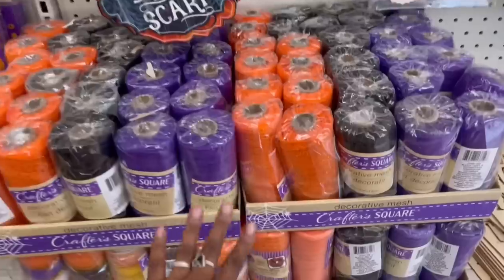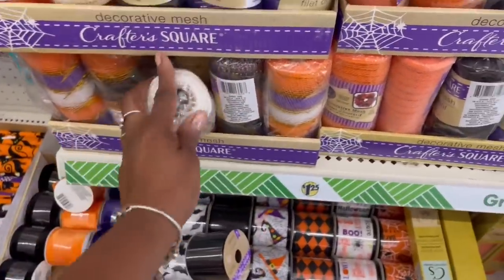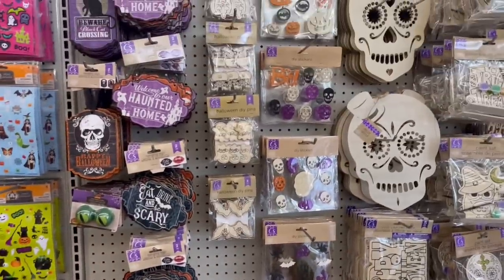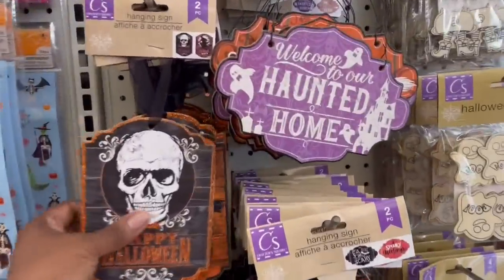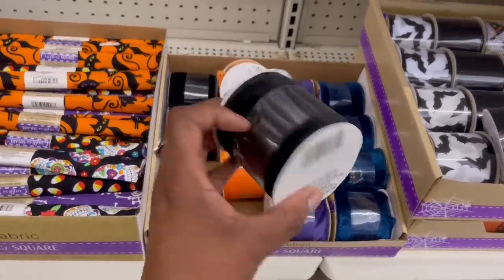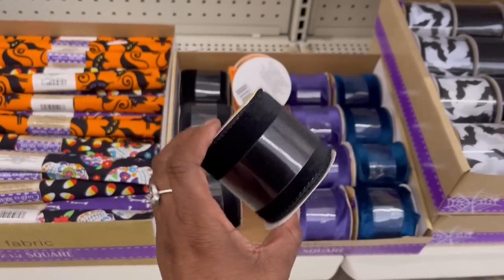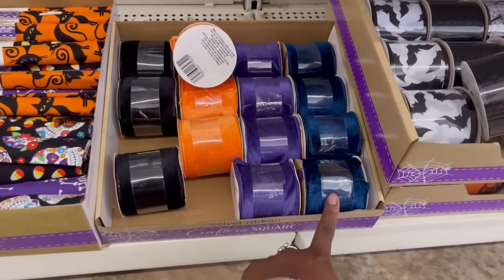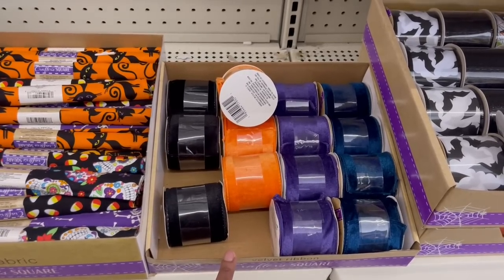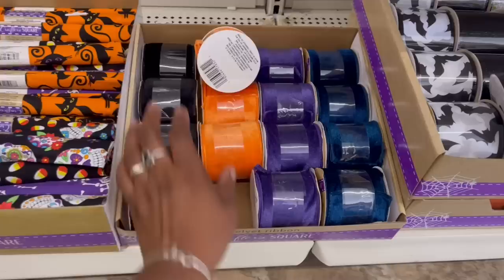There's all the ribbon, and there's the candy corn — I made that wreath last year. Some arts and crafts, the two-pack signs. What is this — the velvet ribbon?! I've never seen this before! The black, the orange, the purple, and a teal like a blue. They got that going on — what movie is that reminding me of? If y'all know what I'm talking about, let me know!